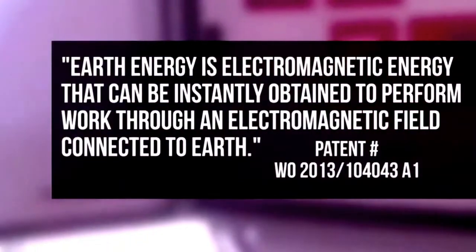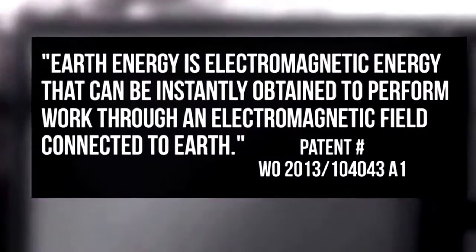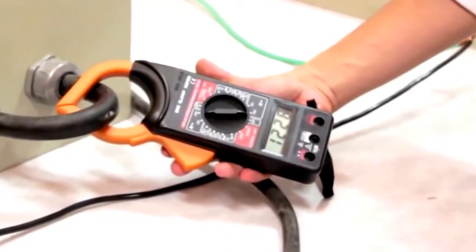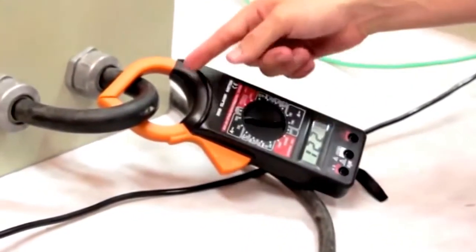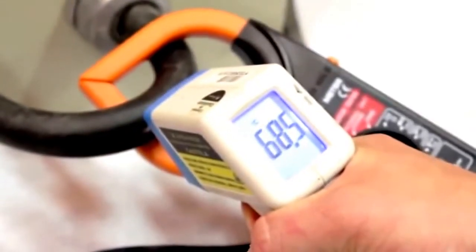According to the patent, it works like this. Earth energy is electromagnetic energy that can be instantly obtained to perform work through an electromagnetic field connected to Earth. After an initial power-up from any electrical source, a sensor begins to rotate creating what is known as over-unity power. Over-unity devices have long been criticized because some claim it violates the laws of physics. However, this has clearly not stopped Barbosa and Lea.